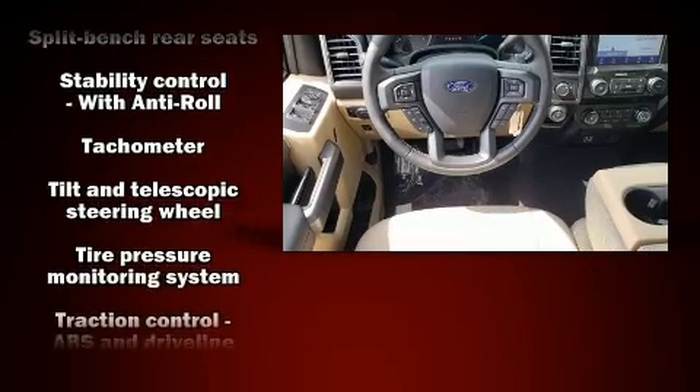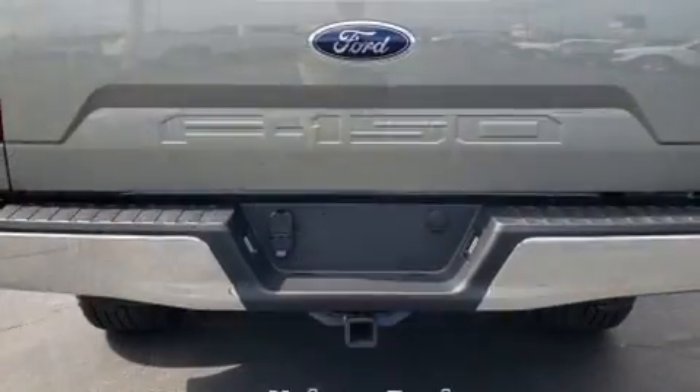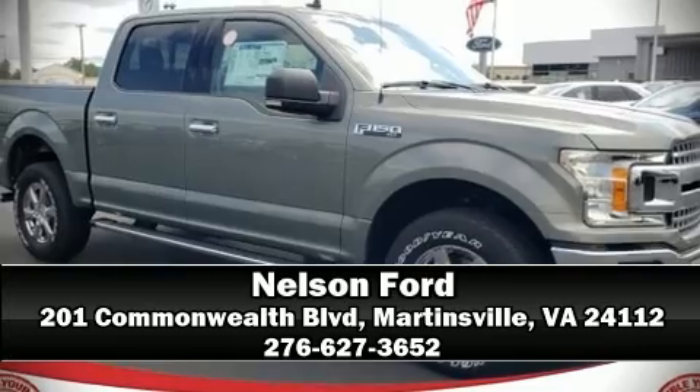Take assurance in side curtain airbags, providing head protection in the event of a severe collision. Our knowledgeable sales staff is available to answer any questions that you might have. We are here to help you.